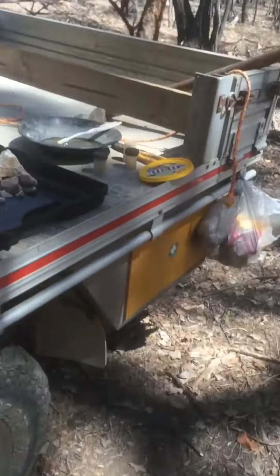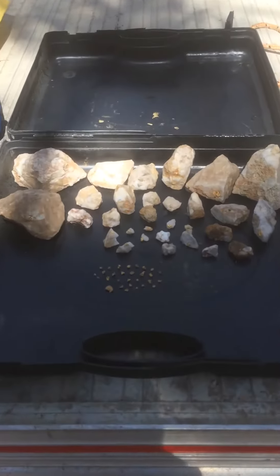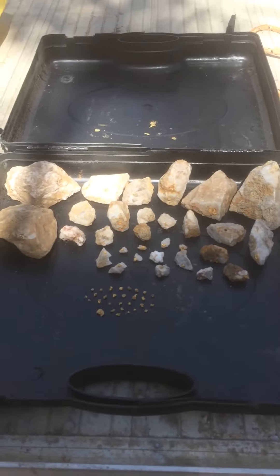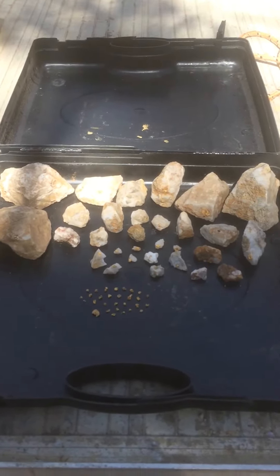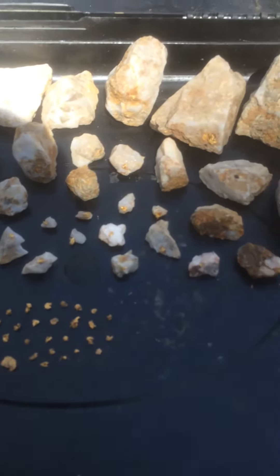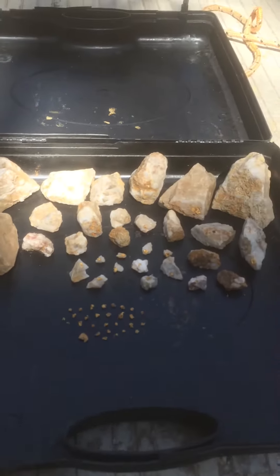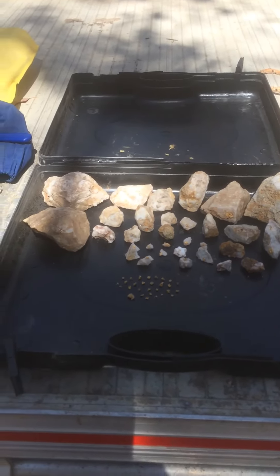And there's all the bits that I've got from this working. The bigger nugget there is 0.7 grams — no idea what the rest are, they're all small, but they're all gold. 50 all up — beauty.